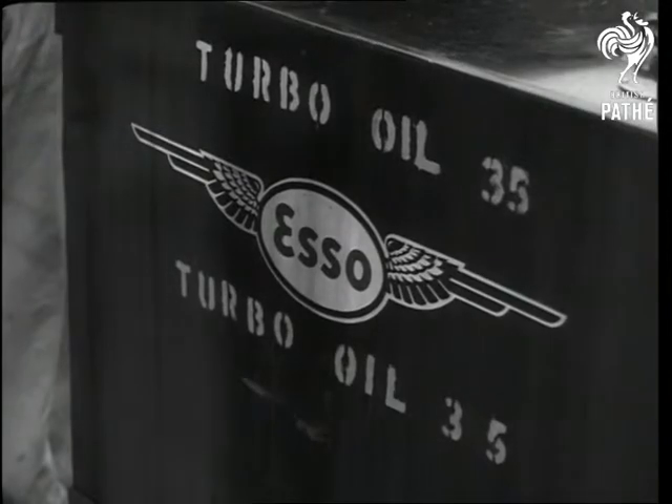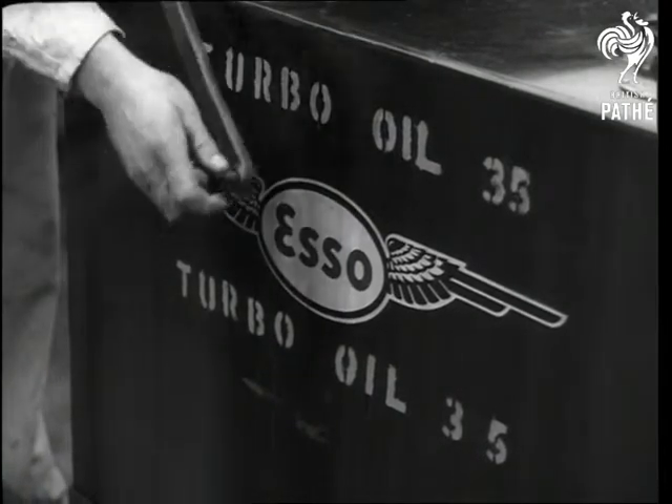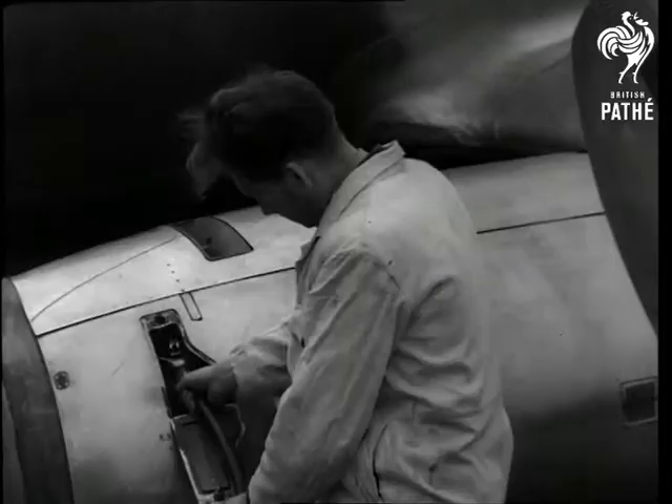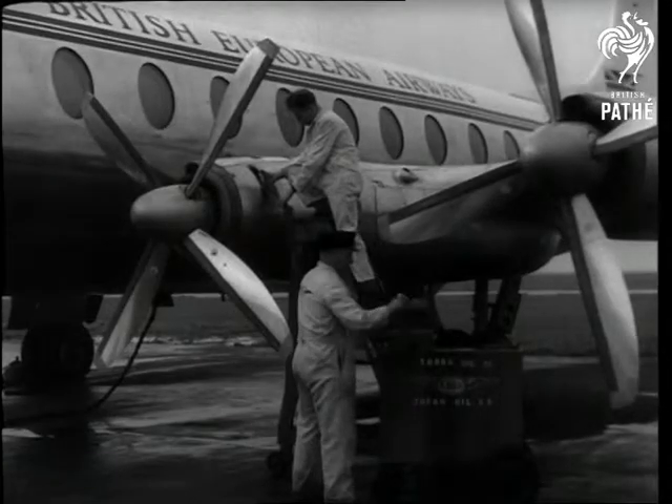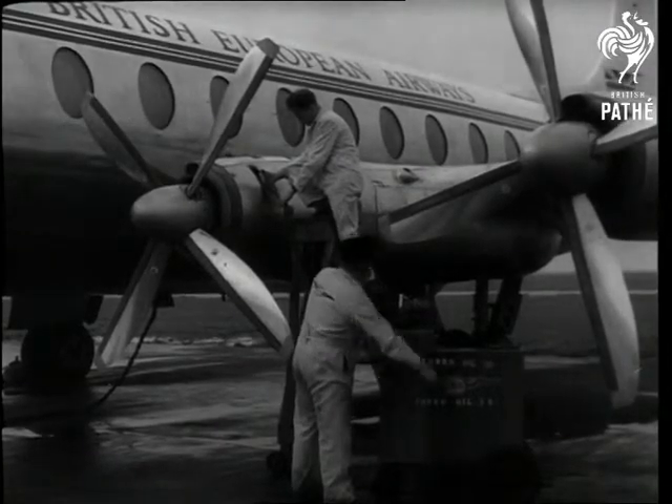The new Turbo Oil 35, which is based on Geigy's dinonyl sebacate and similar dibasic acid derivatives, is today used widely in civil and military aircraft. Geigy — looking forward and upward — a privilege to have made this important contribution to one of the most outstanding developments in our age.